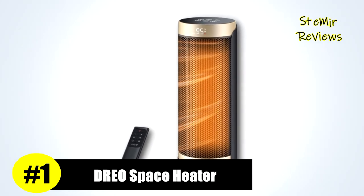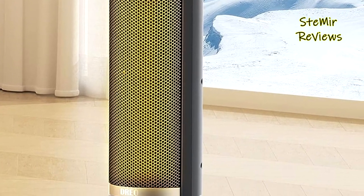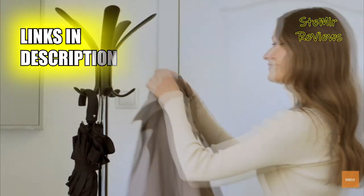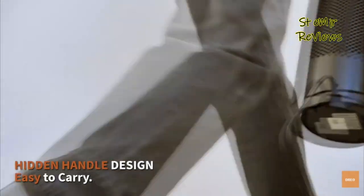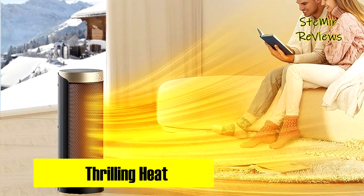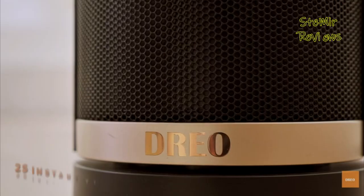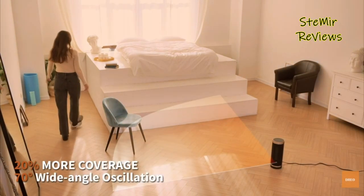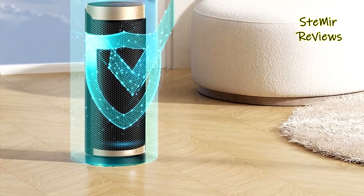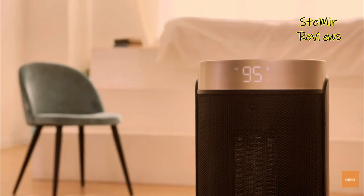Dreo, an esteemed contender in the space heater industry, continues to exhibit an exceptional standard of excellence and innovation. Constructed from V0 flame-retardant materials, it features built-in smart tip-over protection, overheat protection, a 12-hour timer, and a 24-hour automatic power-off. With a robust 1500W PTC ceramic heating element, this heater boasts rapid heat-up capabilities for homes, offices, dorms, and yoga studios. One standout feature is the oblique airflow technology within the fan wheel, making this room heater 12 percent quieter than traditional electric heaters for restful sleep and undisturbed work.